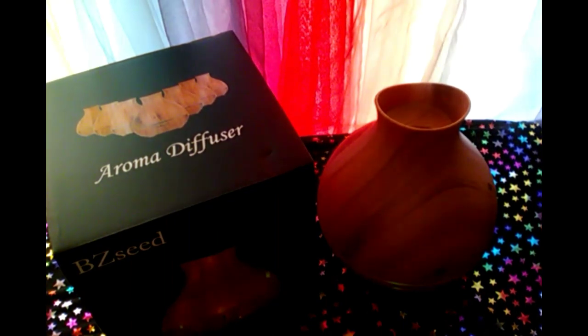I hope this helps, and as I said, BZ Seed Company is a great company — check them out on Amazon. I really truly enjoy my diffuser, it's brought me great pleasure. Well, I hope you all have a great day. Remember: be fearless, be kind, and be you.